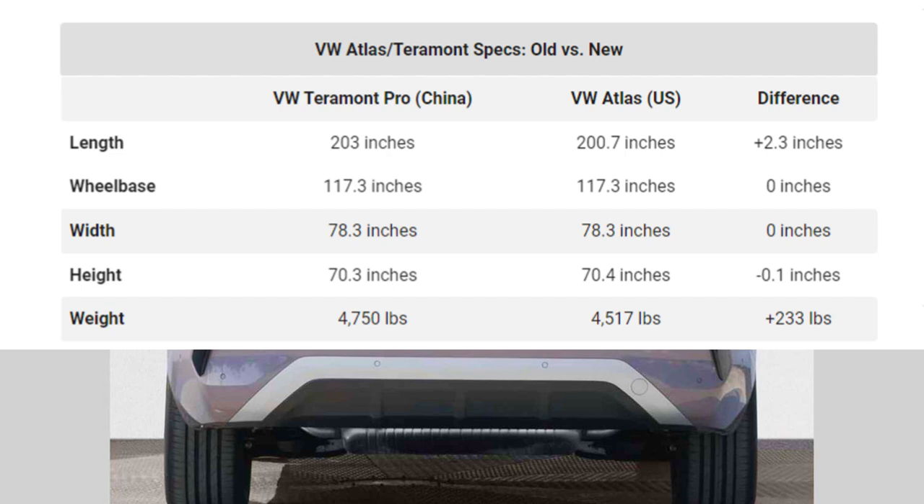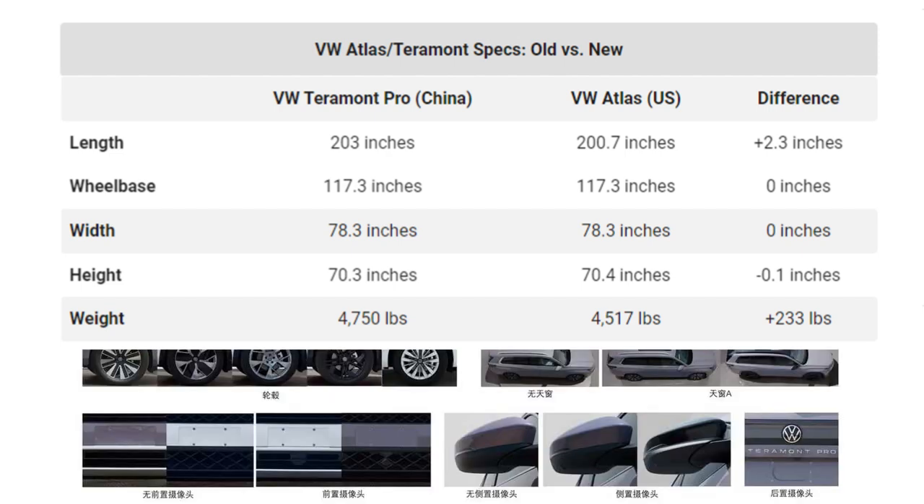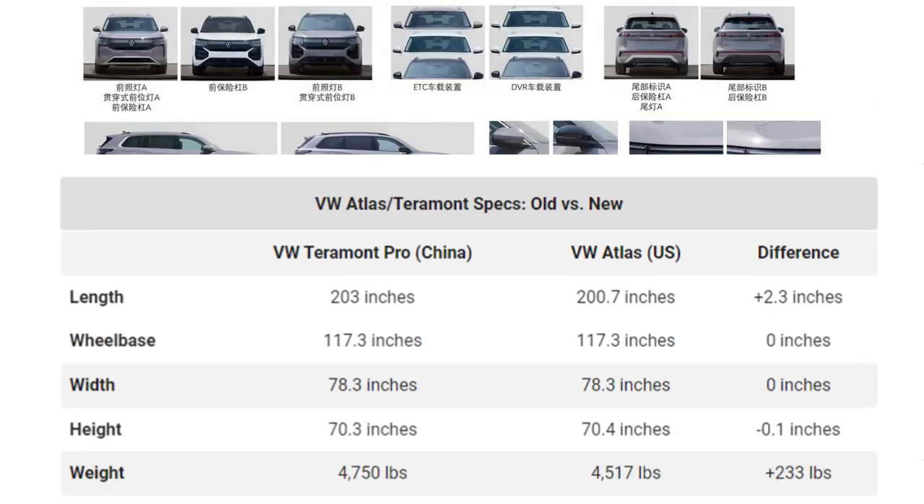Looking at this table, these vehicles are not that different dimensionally. The 2024 VW Atlas is 200.7 inches long, making it 2.3 inches smaller than the VW Tournament Pro launching in China. The wheelbase and width are nearly the same, except in height — the 2024 Atlas is 0.1 inches taller than the Tournament Pro.